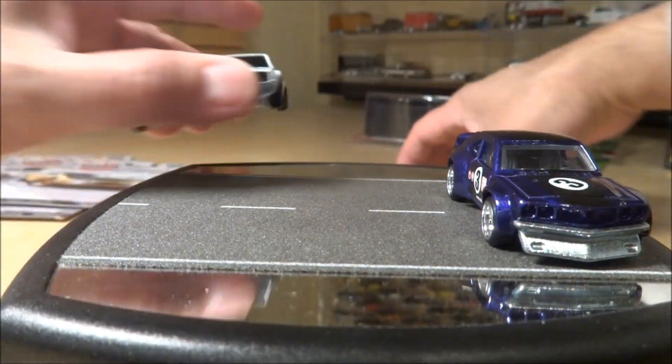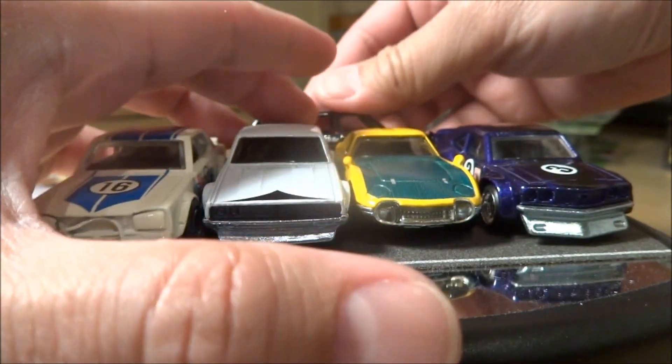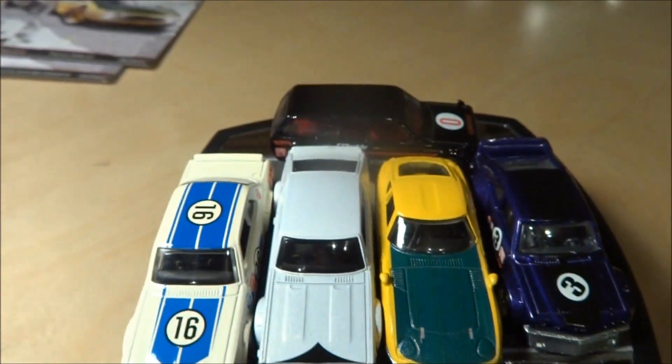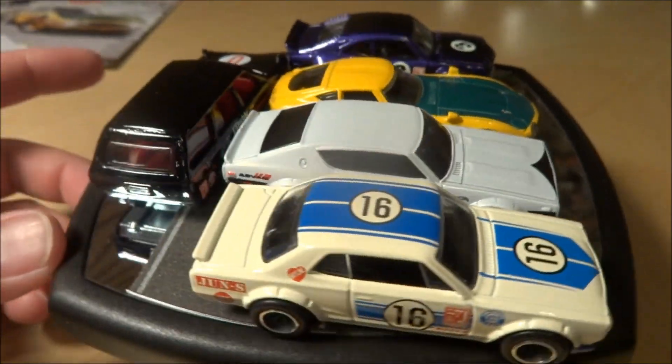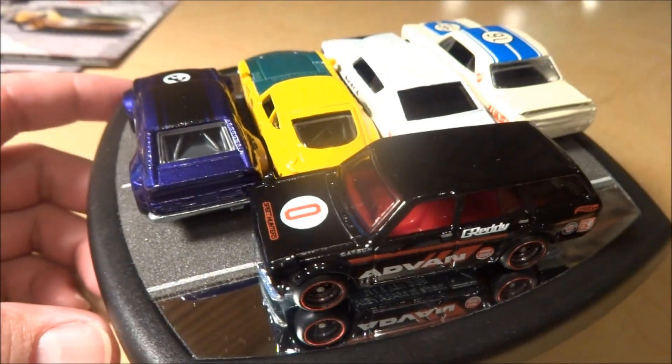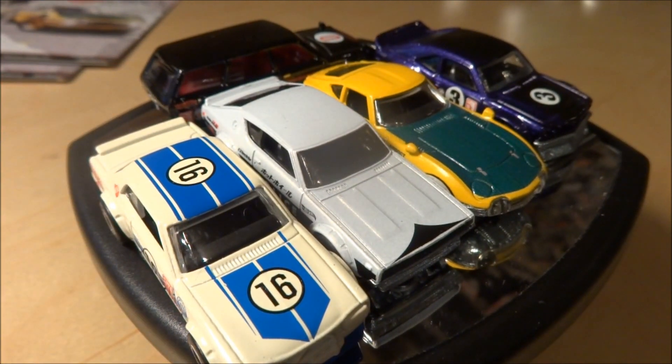So there you have it — the new five Japan Historics. These are now starting to hit retail, though I don't know which retailers yet — I'm guessing Target first. A good price if you're ordering online is $35 for the set, which seems pretty reasonable. Don't pay more than that because you can probably find them elsewhere, through other collectors as trades, or at retail when they come out.